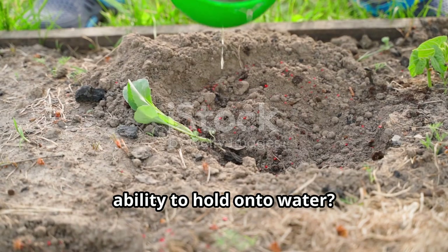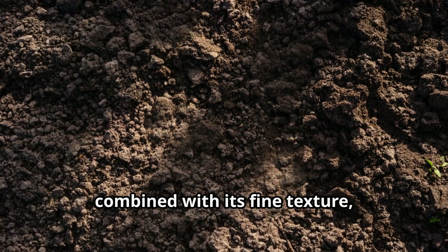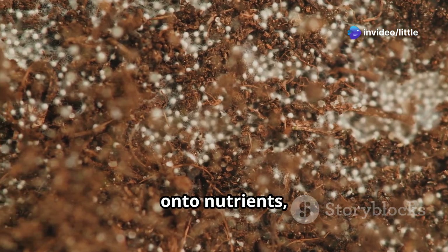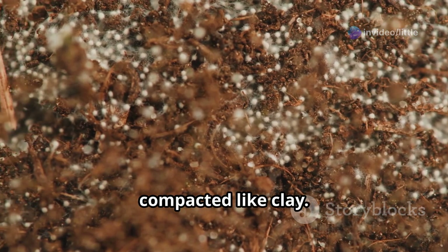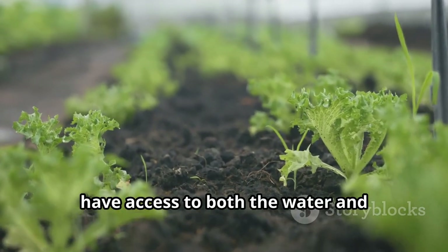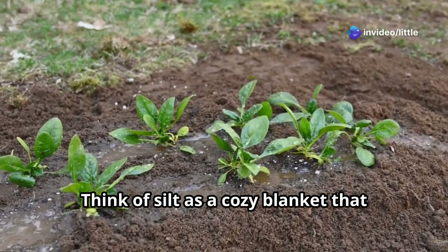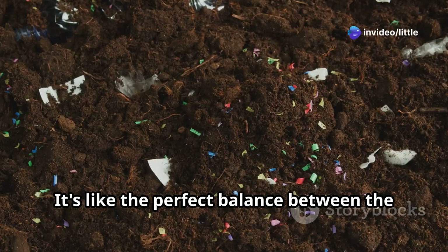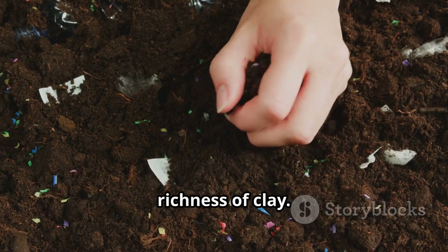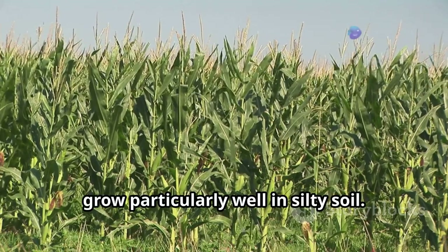Now let's give silt its time to shine. Silt's ability to hold onto water, combined with its fine texture, makes it a very fertile type of soil. Silt particles are small enough to hold on to nutrients, but not so small that they become compacted like clay. This means plants growing in silt have access to both the water and nutrients they need to thrive. Many crops, like corn and wheat, grow particularly well in silty soil.